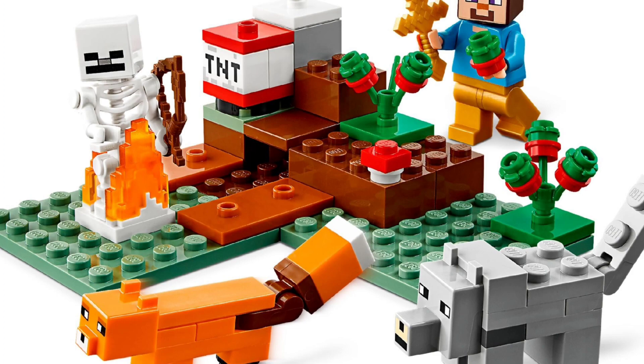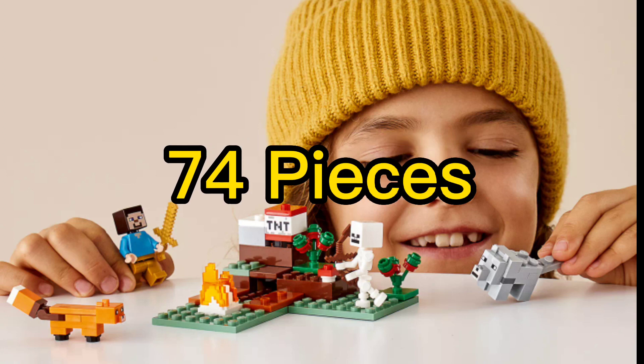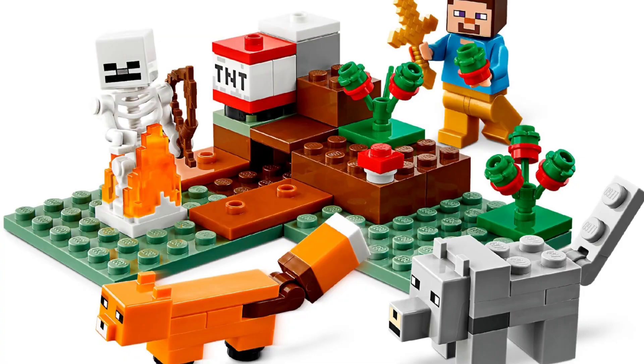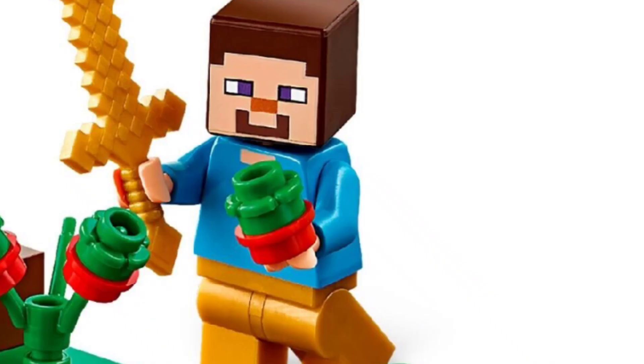And then in the top 3, spot number 3 goes to the Taiga Adventure. The Taiga Adventure came out on January 20th 2020 and with 74 pieces, this set is so small. Although not as good value as the other ones — it is smaller but for the same price — it still has a fox minifigure, a dog, and Steve with a little bit of gold armour on.